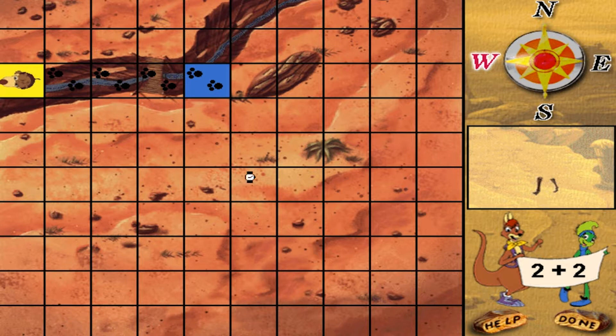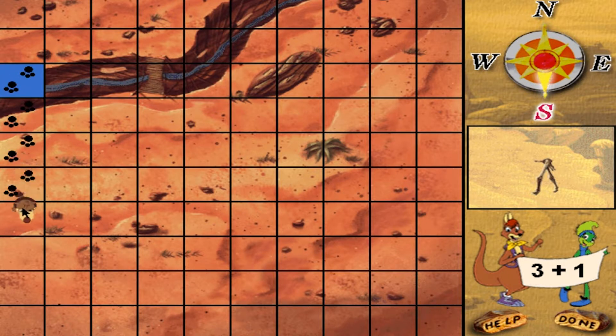You got it! Move Rufus three plus one squares south. Terrific! Move Rufus one plus three squares north.